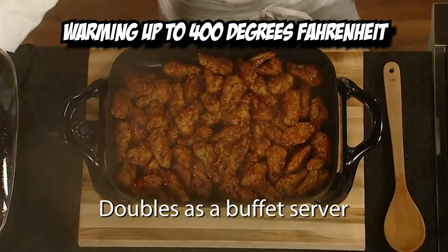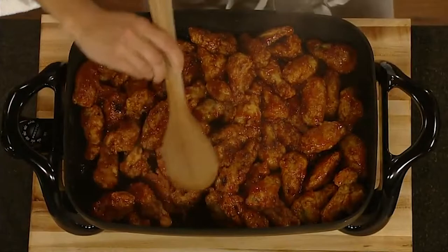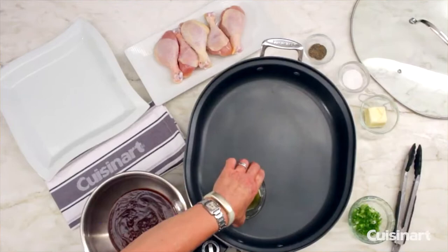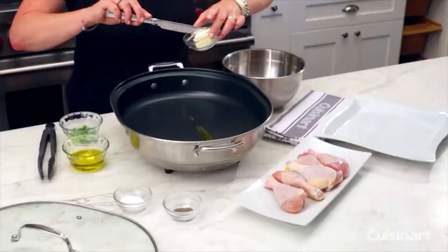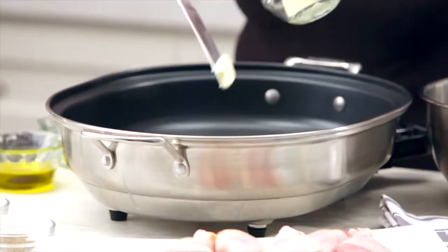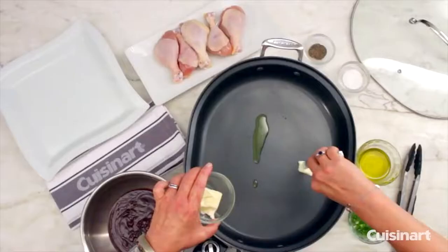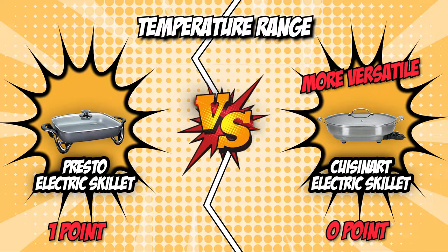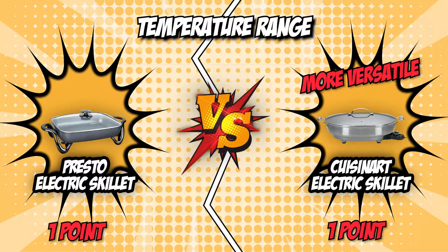The Presto Electric Skillet is capable of warming up to 400 degrees Fahrenheit, which can easily cook high-heat foods such as fried chicken, stir-fried beef, and pan-fried pork chops. Not to be outgunned is the Cuisinart Electric Skillet, which has a heating capacity of up to 450 degrees Fahrenheit — significantly stronger than the competition. For having a stronger heating capacity and allowing greater cooking versatility, the Cuisinart Electric Skillet earns one point to tie the battle at one-to-one.